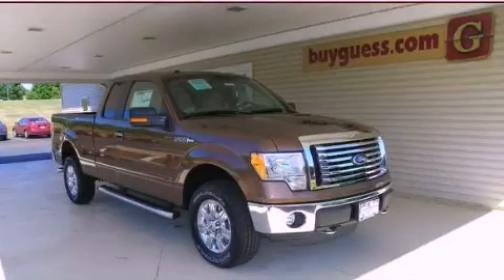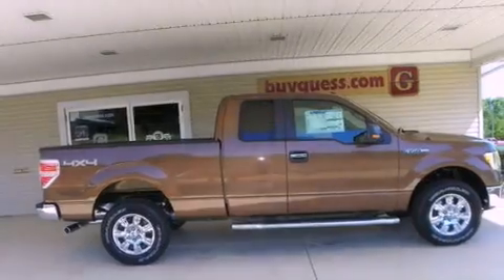This is a brand new 2012 Ford F-150. It has the power to move what you need and the look too.